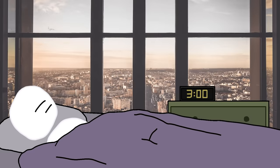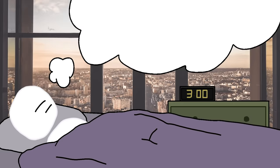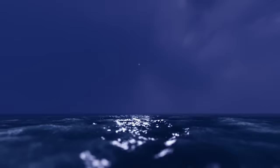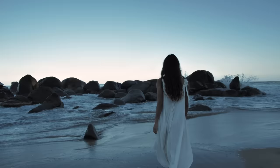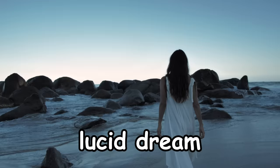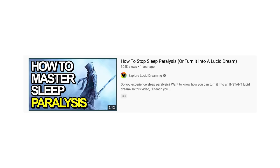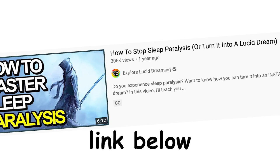Now, believe it or not, many people induce sleep paralysis on purpose like this all the time, because there is a major benefit if you know what you're doing. Your body is now halfway in between the real world and a dream, and if you know a few simple steps, you can enter directly into a lucid dream within minutes or even seconds and start controlling anything you want. I made a video on this — it's in the description, so go check it out if you're interested.